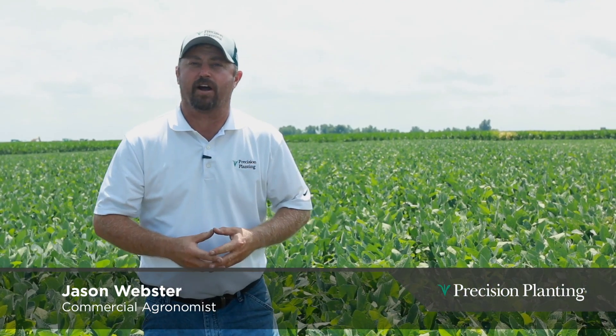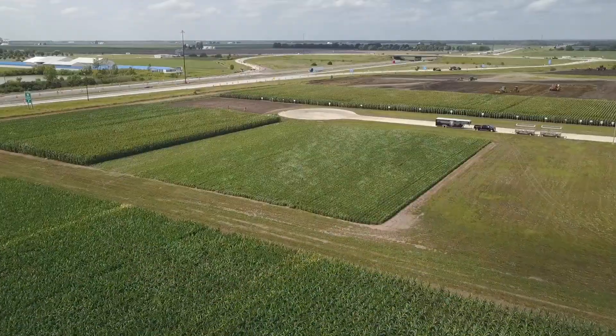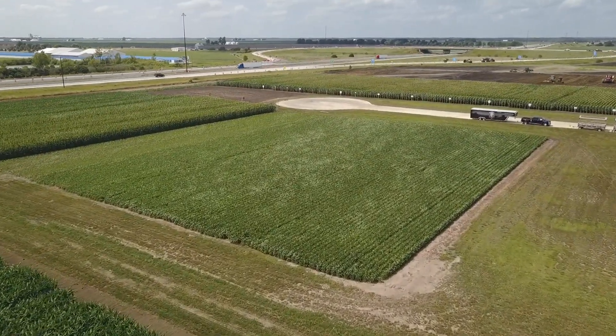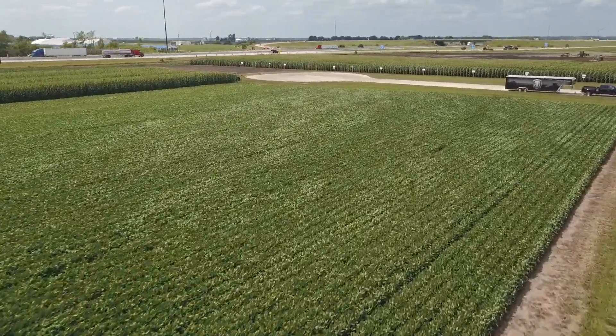Hi folks, I'm Jason Webster, commercial agronomist at Precision Planting. We are at the PTI farm today — Precision Planting's Precision Technology Institute in Pontiac, Illinois — and I want to talk to you a little bit about one of the agronomy trials we have with soybeans.